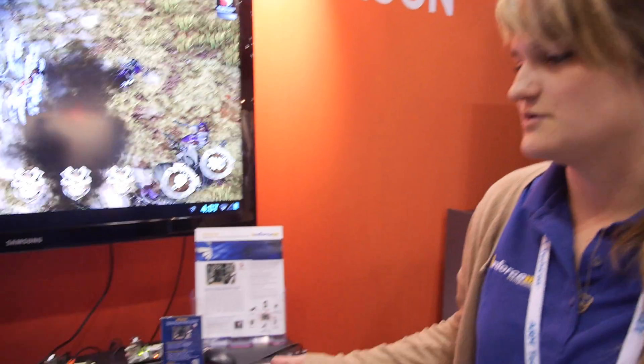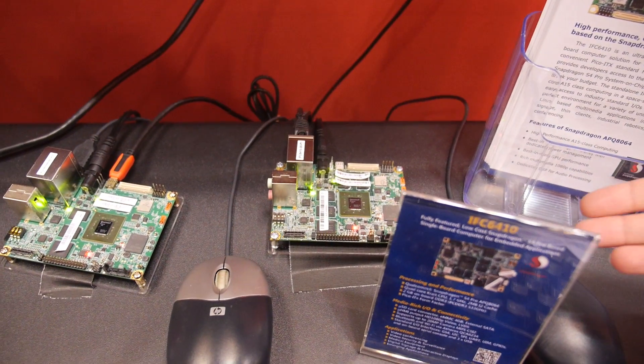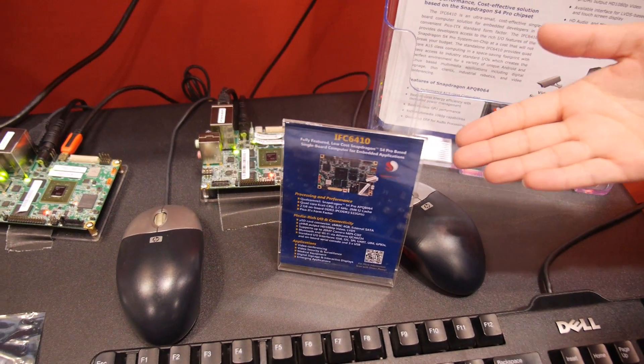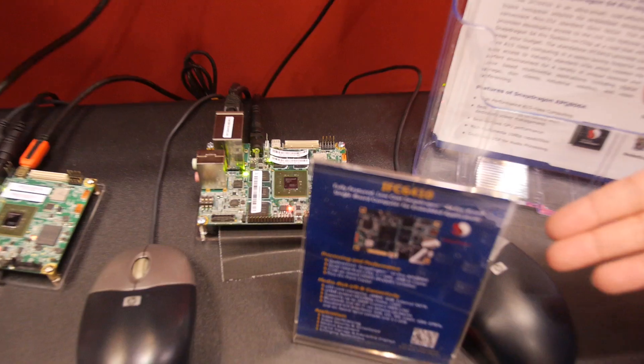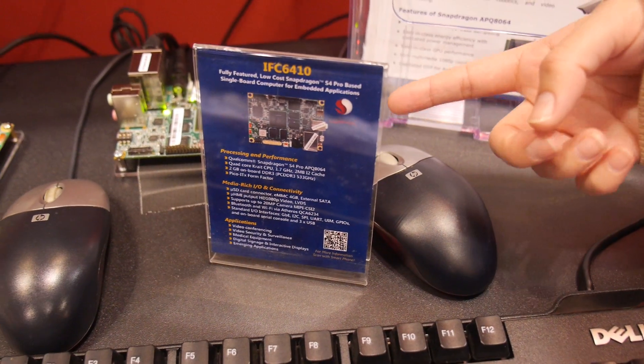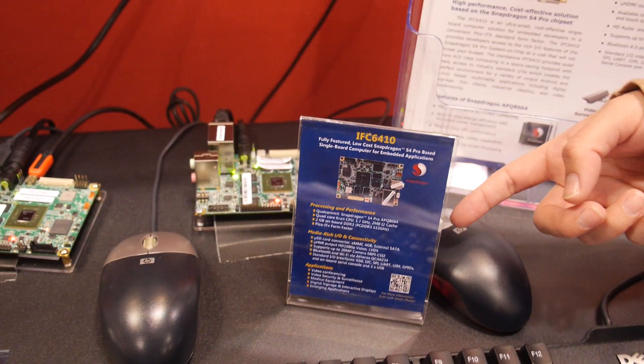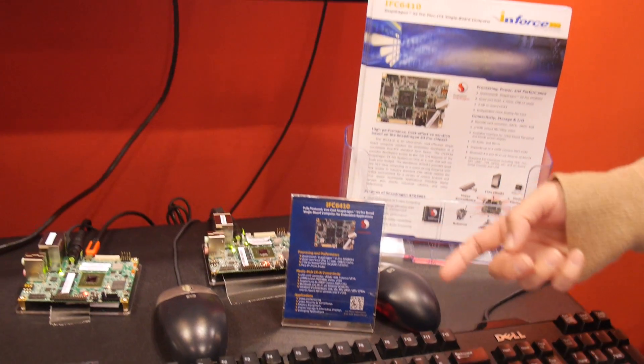We're actually one of the partners at Qualcomm. We do the IFC6410, which is a production-ready single-board computer. It's a Pico ITX based on the Snapdragon 8064 chip. We're actually retailing this right now at $149, which is an incredible price for a single-unit Snapdragon board.